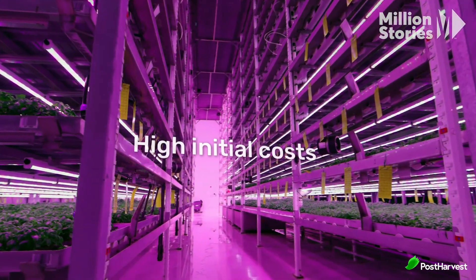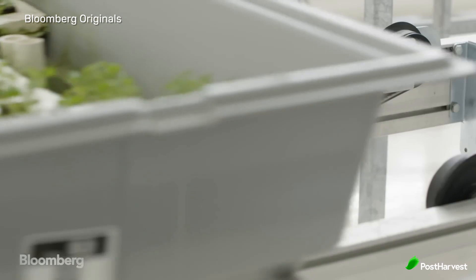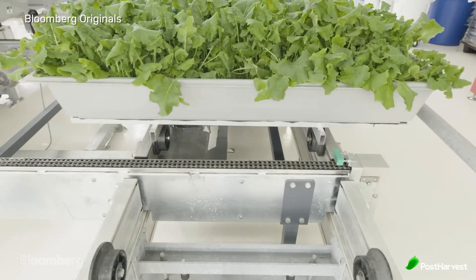While vertical farming holds great promise, it also faces several challenges. High initial costs: the setup cost for vertical farming can be substantial due to the need for specialized equipment, technology, and infrastructure. This can be a barrier for small-scale farmers and startups.